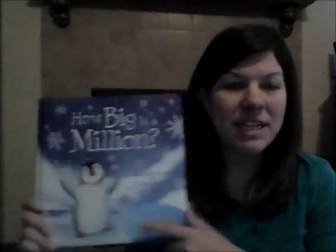Hi, this is Joy with Usborne Books and More. I wanted to share with you 'How Big Is a Million.'